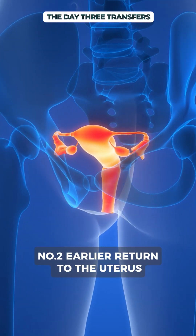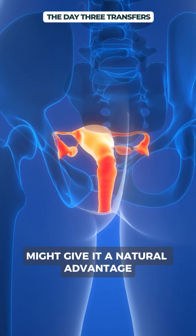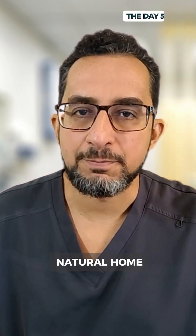Number two: earlier return to the uterus. Transferring the embryo back into the uterus earlier might give it a natural advantage by being in the uterine environment sooner. After all, the uterus is the embryo's natural home, not the lab.